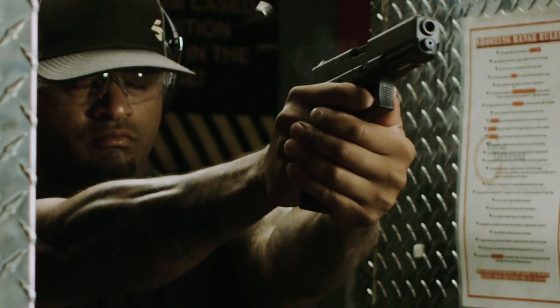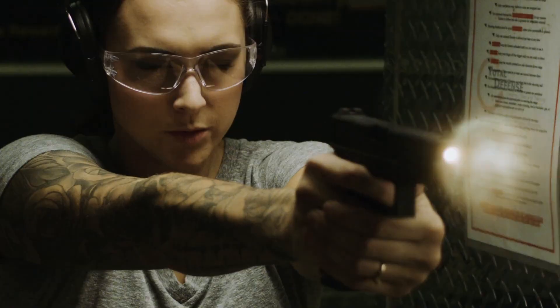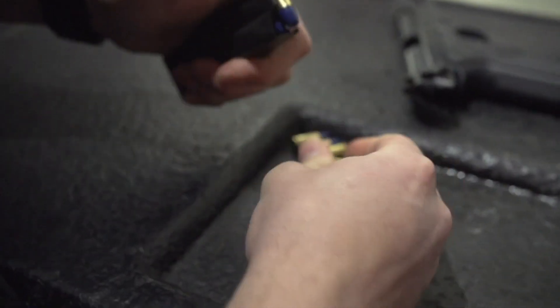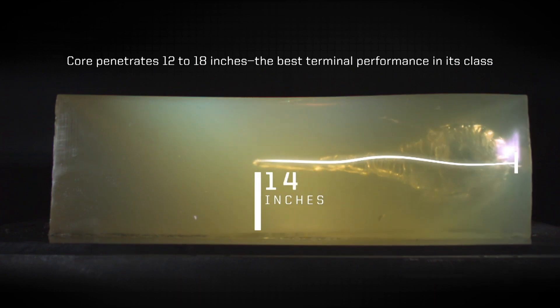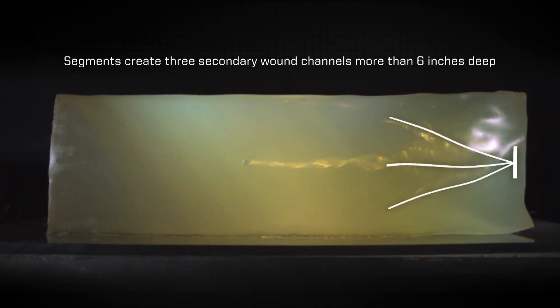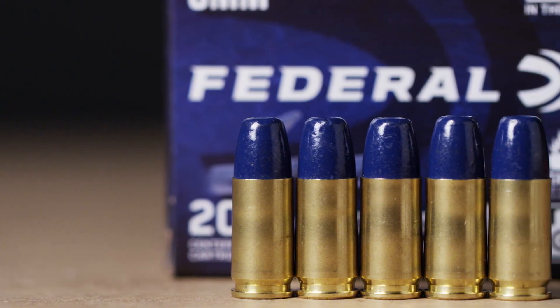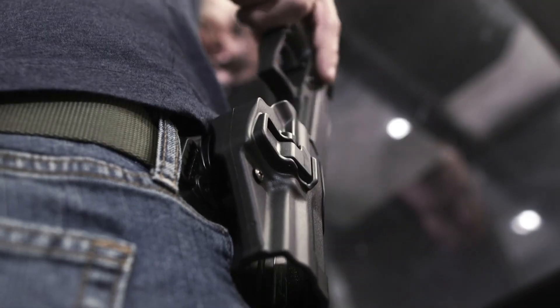That sudden sensory overload could be enough to disorient or even intimidate someone who isn't prepared for it. Some have suggested that the loud report and bright flash of .357 SIG might have a similar psychological effect to what's been observed with .357 Magnum. While it's not something you can depend on in every situation, it's also not entirely unreasonable to consider it as a possible advantage.